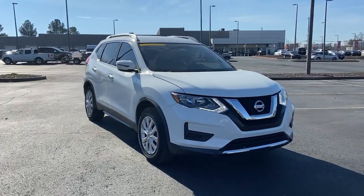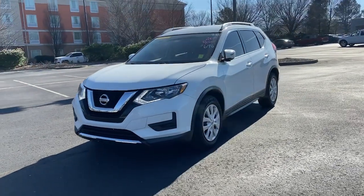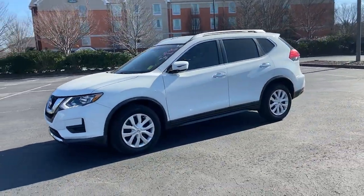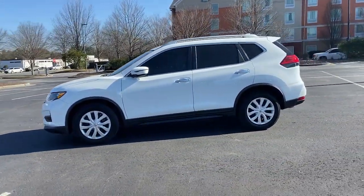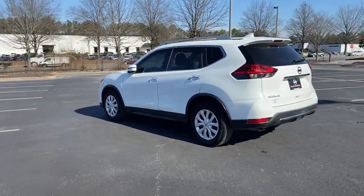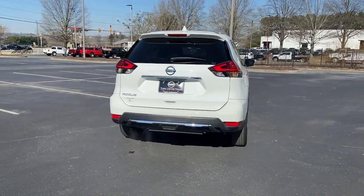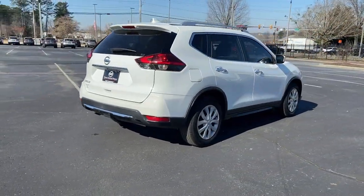Get into the 2017 Nissan Rogue. With less than 40,000 miles on the odometer, this vehicle stands out from the rest. Style, security, and efficiency blend beautifully in this Nissan Rogue, the handsome, family-friendly compact SUV that offers standard driver-assist safety features and a smooth, responsive ride.